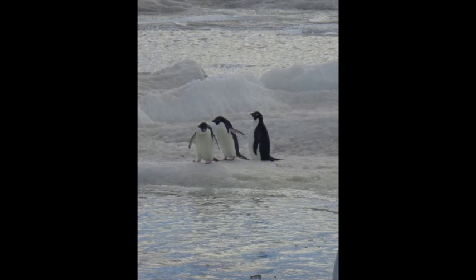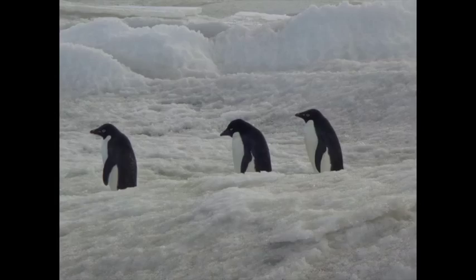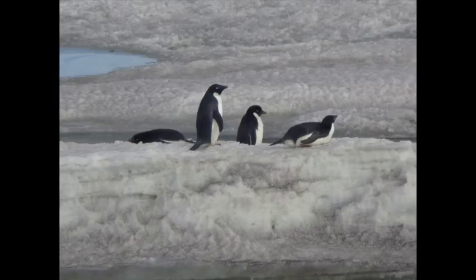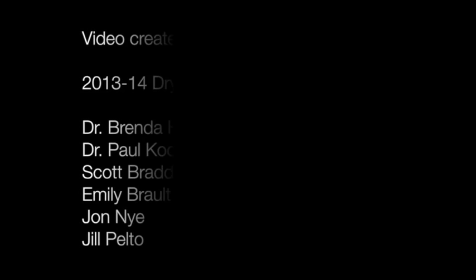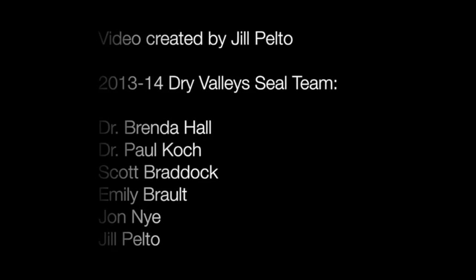They came near shore when the ice started to break up and there was more open water for them. They're very social and friendly creatures. Being able to watch these penguins in their natural habitat up close at the end of my trip encapsulated this remote and beautiful place where I've been able to live for a month.